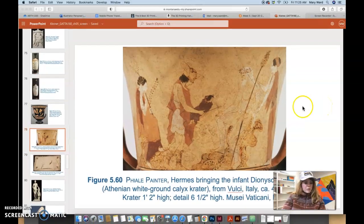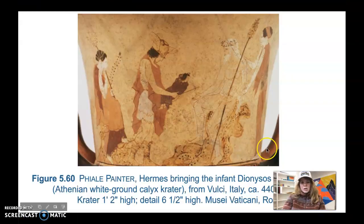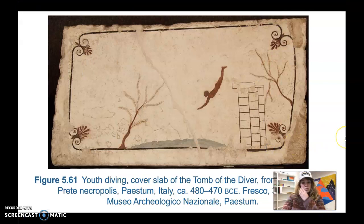The last piece we're going to cover this week is Youth Diving — a cover slab, the Tomb of the Diver, from the Tempa del Prete Necropolis, Paestum, Italy, 480 to 470 BCE. It's a fresco, three feet four inches high. Some Greek mural paintings do survive, and this is one of them.